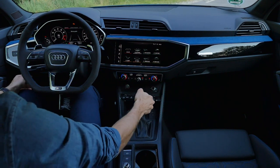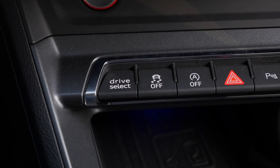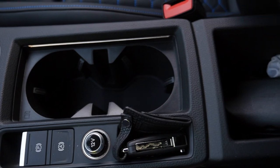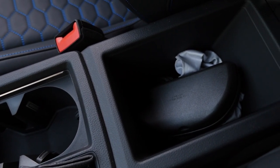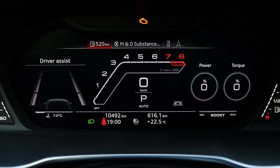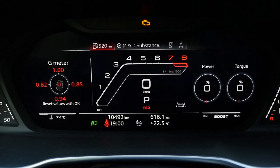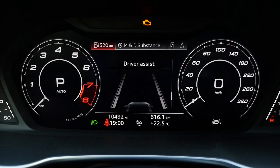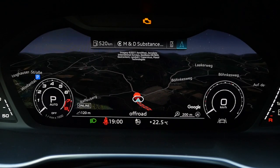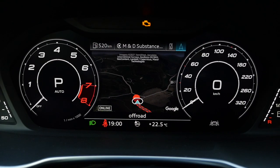Seven-speed DSG, or S-tronic as Audi calls it, is the dual-clutch transmission. The drive stack is in the lower part, but the RS has the RS mode button directly on the steering wheel — really good to have. There are also adaptive cup holders and an armrest with storage space underneath. For the virtual cockpit you have two basic settings, including a performance gauge, though I prefer the normal RS Sport gauge. The virtual cockpit by Audi is really one of the best out there.